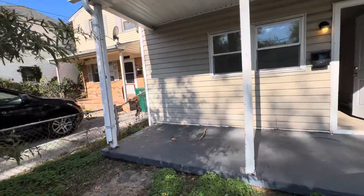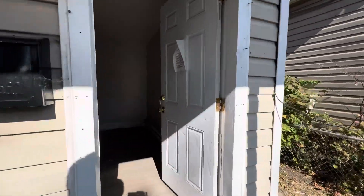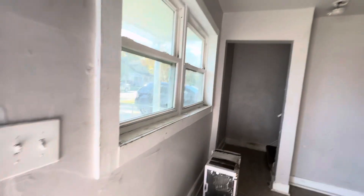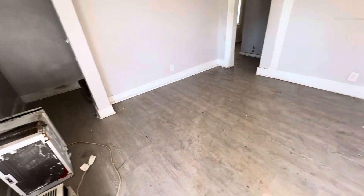If you have not already, click that subscribe button right now. Coming in through the front door — this is your living room. It's in great shape. This place definitely needs paint and definitely needs a mop and a clean. These floors are filthy but they do appear to look brand new. You just need to clean them up. Look how filthy everything is in here, but it's in good shape. Pulling the drywall down there.